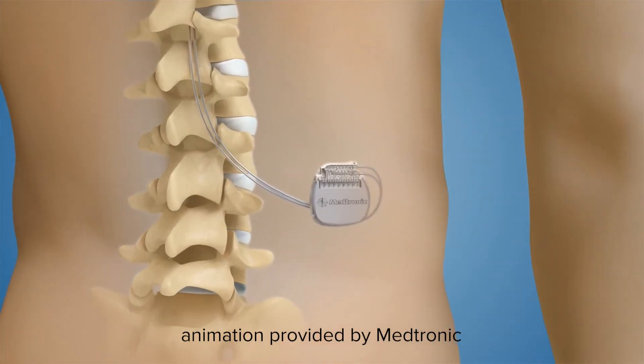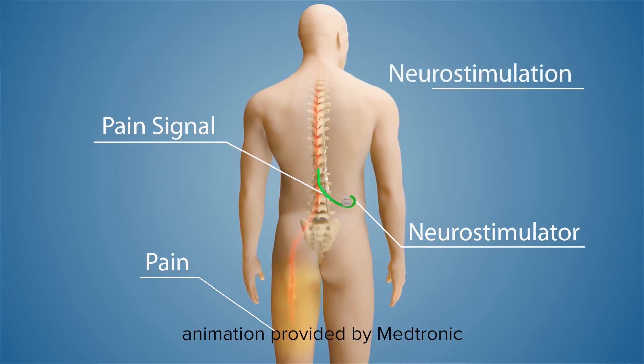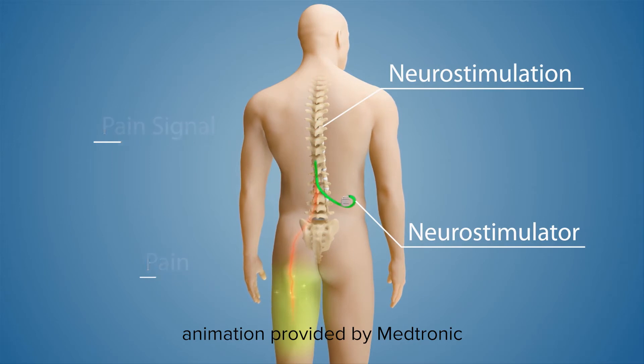Spinal cord stimulation is a process similar to a pain pacemaker, where one or more thin wires are placed near the spine and connected to an energy source. These wires provide electrical impulses to act as a pain scrambler to help nerves quiet down painful signals communicating between the spinal cord and the brain.